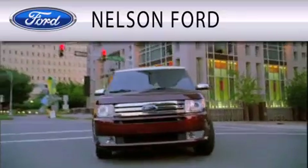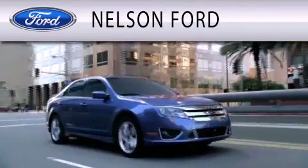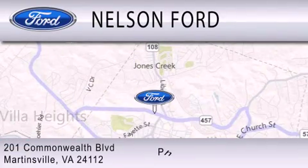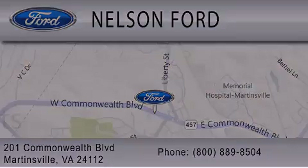Nelson Ford is dedicated to doing everything possible to ensure that the experience you have selecting your vehicle is as pleasant as possible. We're located at 201 Commonwealth Boulevard in Martinsville. Thank you guys. Let's go.